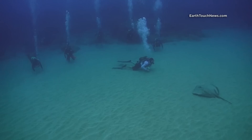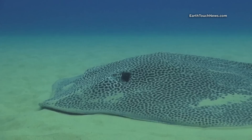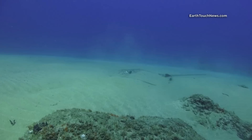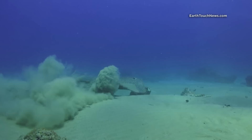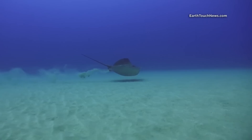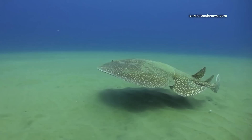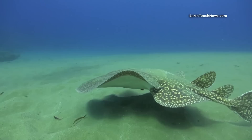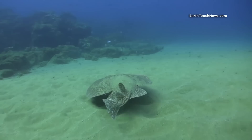This reef is a kingdom for rays. With so much sand, bottom-dwelling rays love to hang around. There are big honeycomb rays as well as smaller sharp-nosed stingrays. This weird-looking one is an electric ray, capable of producing an electric discharge of up to 220 volts for defense or to stun prey. Most of the time they are completely buried under the sand, so you really need to watch out when diving here.